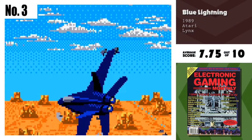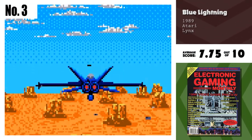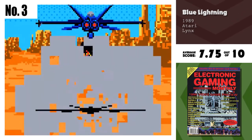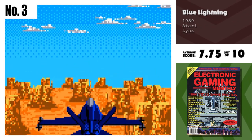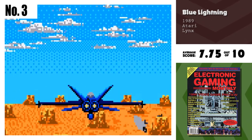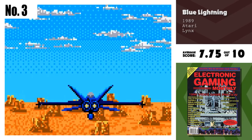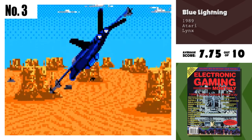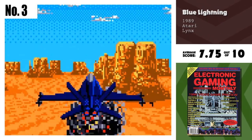Number 3, Blue Lightning. Wow! Because of this game, I'm completely impressed by the graphic capabilities on the Lynx. Probably the best first-person scaling that I've seen since Afterburner in the arcades. It gets a little repetitive, but the graphics and the 3D effects more than make up for it. Definitely the first buy for the Lynx.